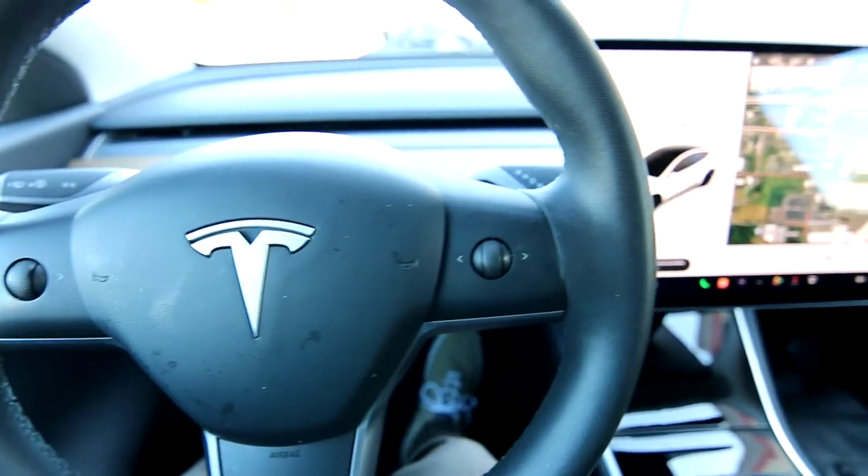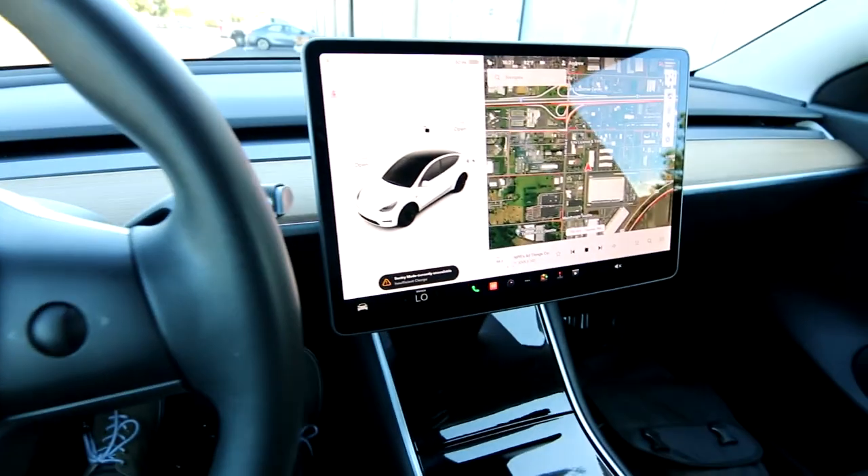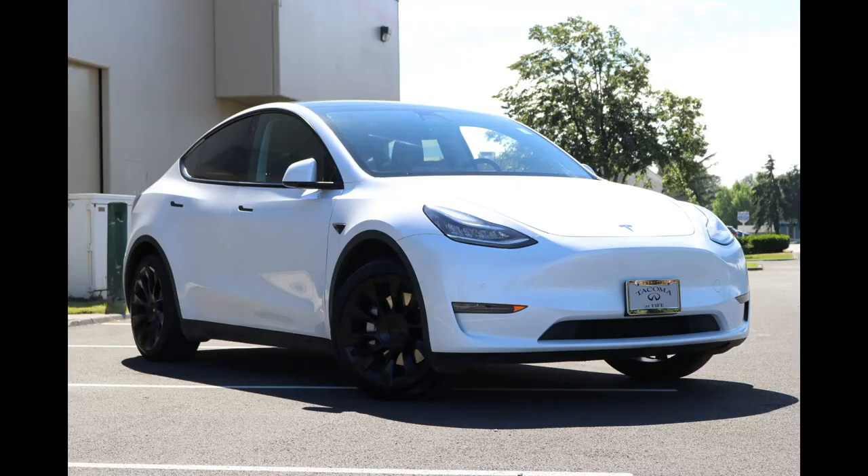Hello, Joe here from Infinity of Tacoma. Today I'm going to tell you about this awesome 2020 Tesla Model Y that we have for sale.